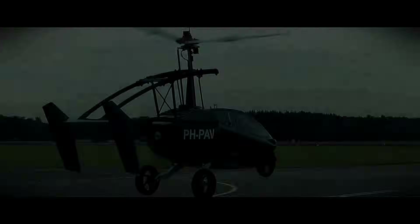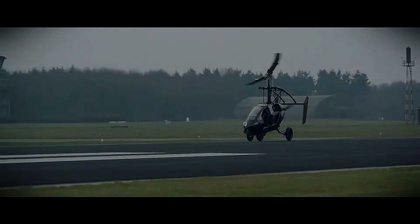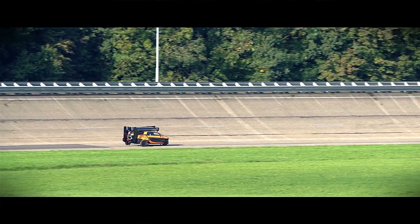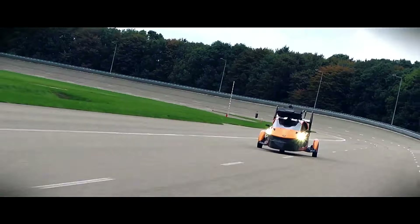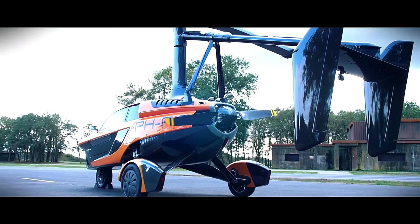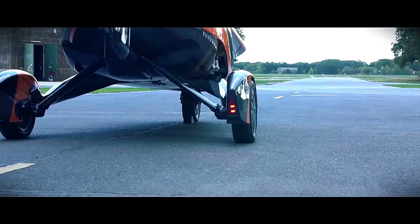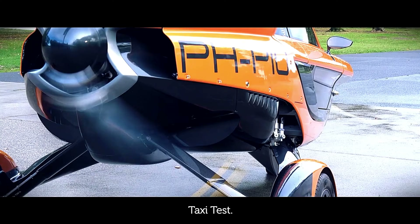In flight mode, the vehicle extends to 6.1 meters in length, 2 meters in width, and 3.2 meters in height, with a rotor diameter of 10.75 meters. It is equipped with a 200-horsepower engine, achieving a maximum speed of 180 kilometers per hour and a range of 400 to 500 kilometers. The Liberty requires a takeoff distance of 180 meters and a landing roll distance of 30 meters, operating at a maximum altitude of 3,500 meters. The vehicle utilizes Euro 95, Euro 98, or E10 fuel, with a fuel capacity of 100 liters.